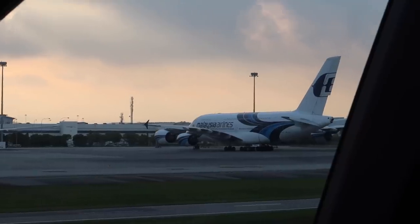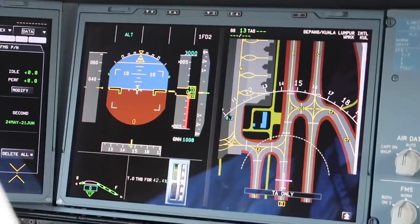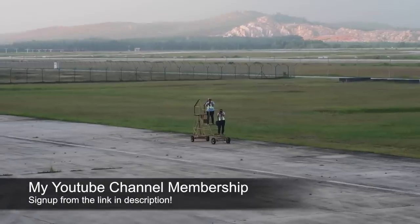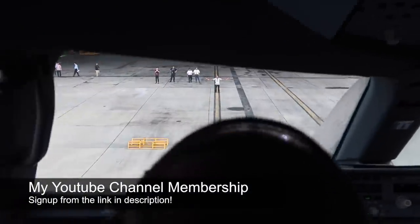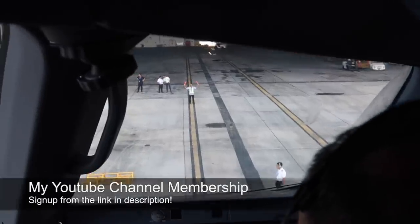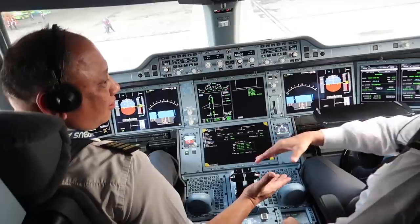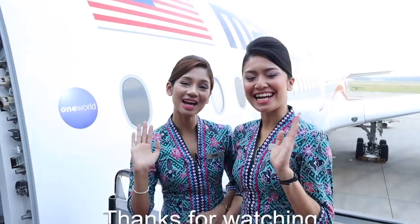So that was the end of the 6th and final A350 delivery to Malaysia Airlines. I have started a YouTube channel membership with special content and exclusive access to members who sign up, so don't forget to subscribe from the link in the description. Good job, man! Thank you very much. Thank you for flying Malaysia Airlines.